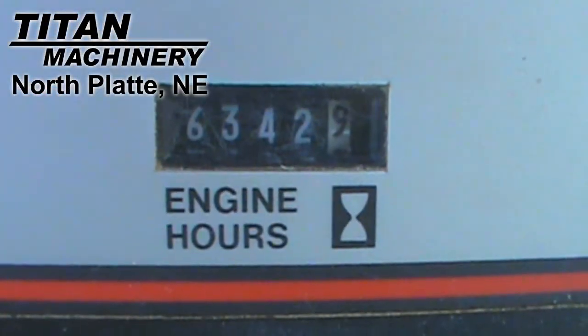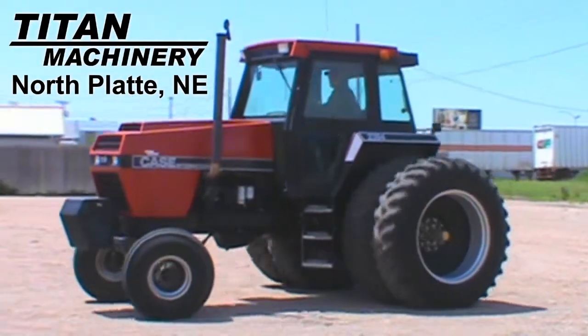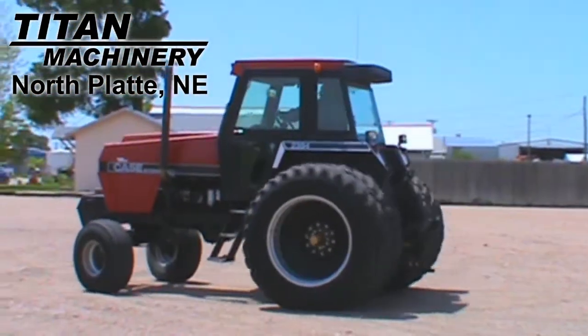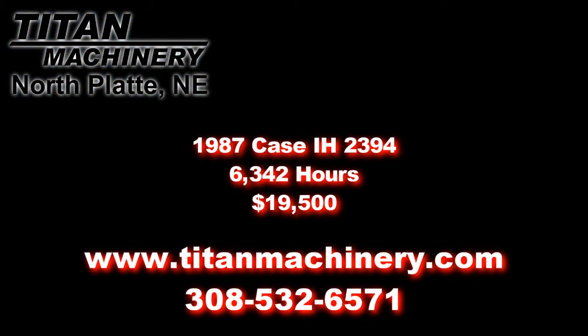The cab condition, appearance, and mechanical condition are all good. If you're interested in this tractor or any other piece of equipment, please contact our sales department at 308-532-6571 or visit us on the web at TitanMachinery.com.